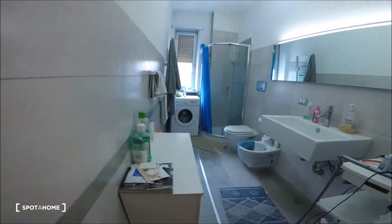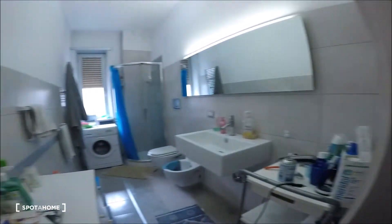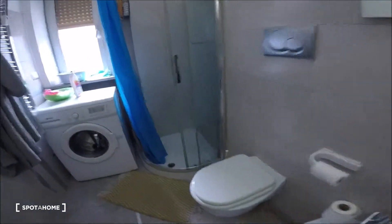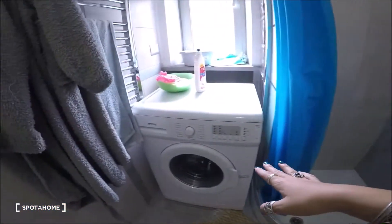The bathroom is here — the sink, the toilet, the shower here, and the washing machine.